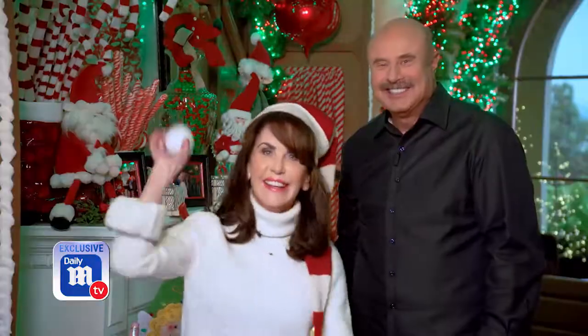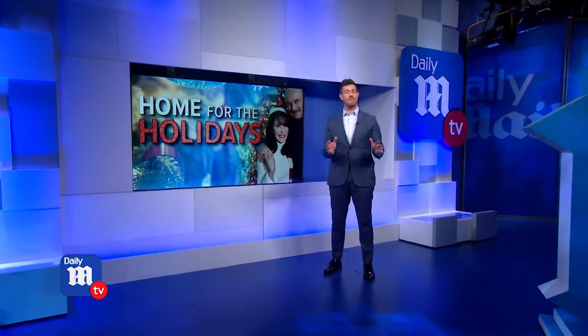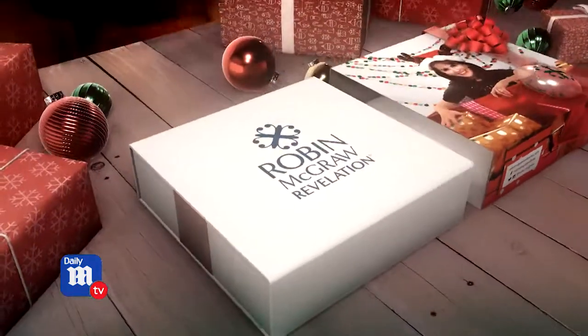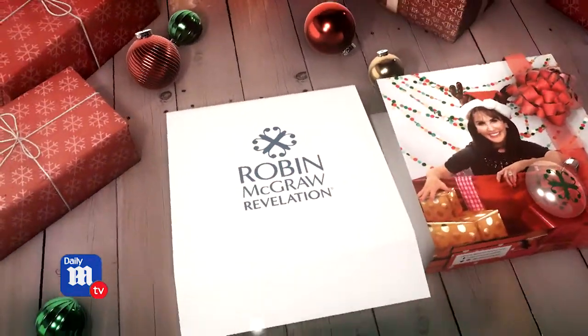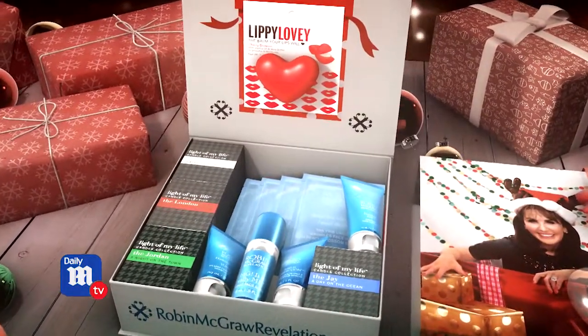Robin's holiday gift box is available right now just in time for the holidays. It ships worldwide and in the U.S. and Canada shipping is free. Jesse and the Daily Mail TV team, happy holidays from the McGraws! Thanks Dr. Phil and Robin — that gingerbread house is amazing, as is the great gifting idea. Robin's holiday box is delivered, it's gift ready, and it's just filled with luxe products to pamper the person that you love.